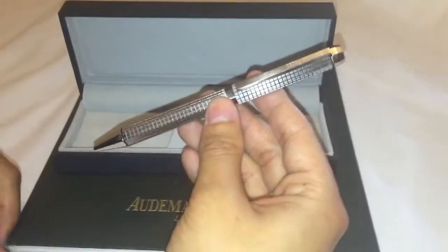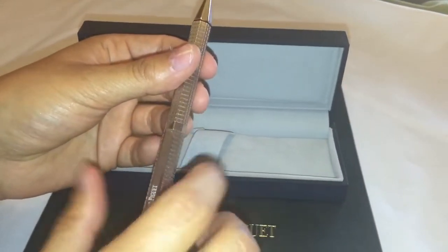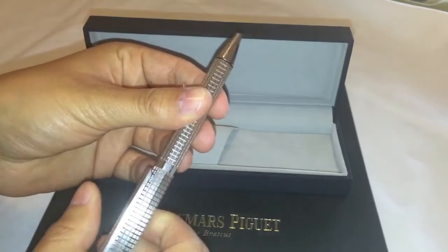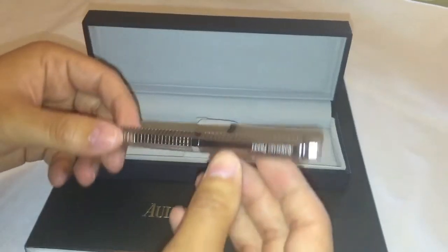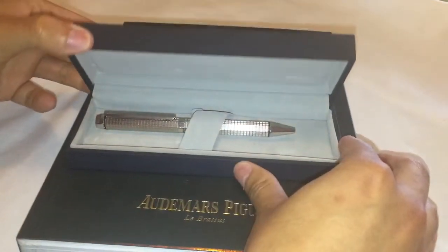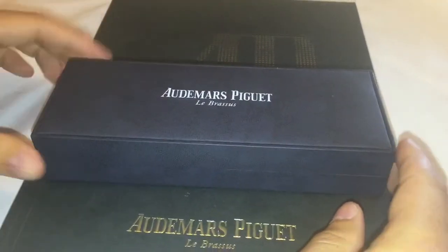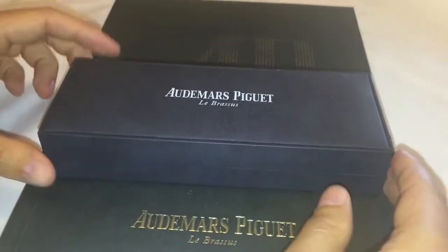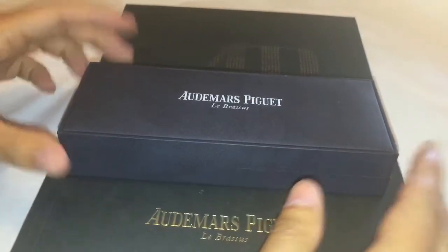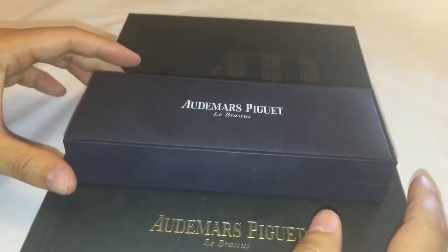It has a very smooth mechanism — you rotate it to the right to open it, and put it back to the left to close it; it's very smooth. It also comes with a beautiful leather-type box made by AP. That's pretty much about it, guys — I hope you liked the video, please make sure to subscribe.